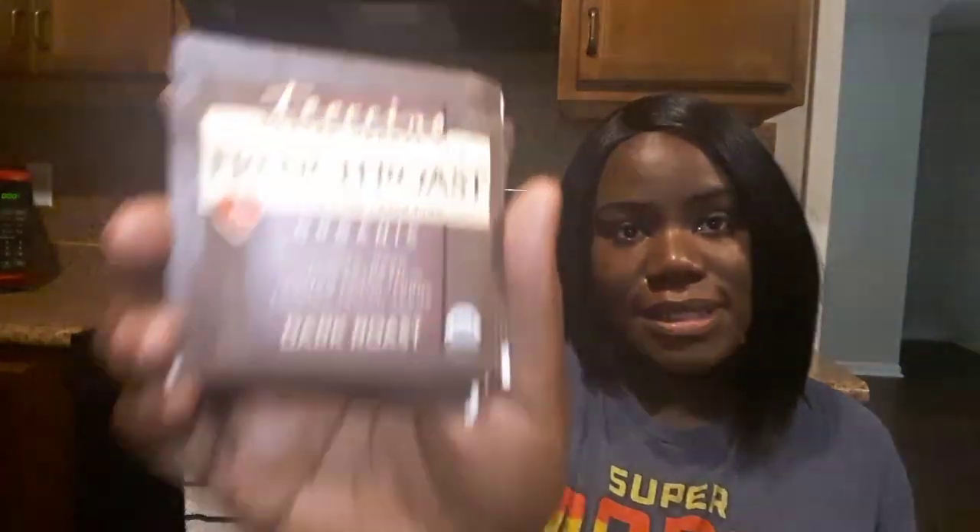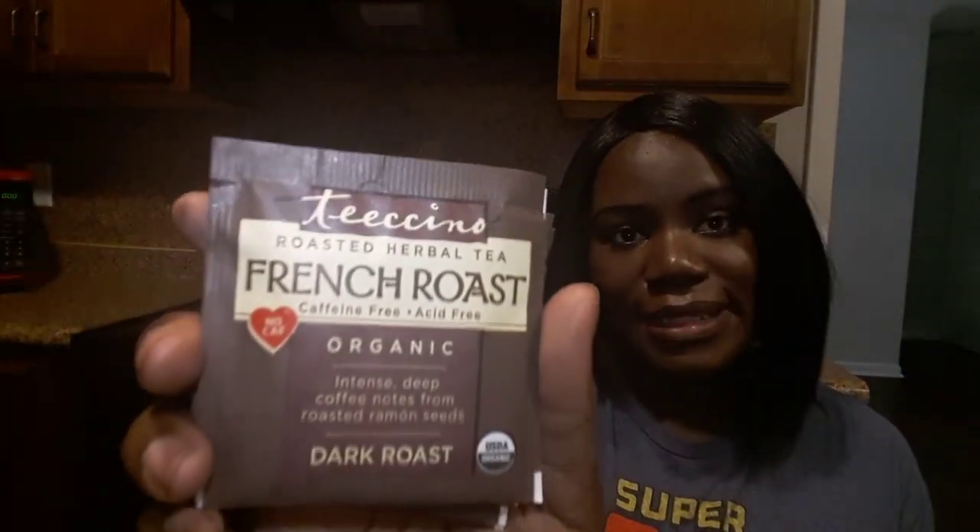The next one I have here is a French Roast — a roasted herbal tea from Ticino. This one is organic, it's a dark roast, and it has an intense deep coffee character with notes from the roasting of rum and seeds. Why do I have the feeling this is going to end up being my favorite?